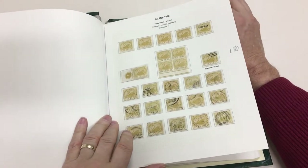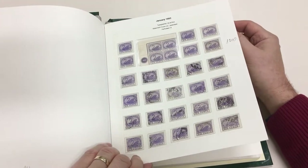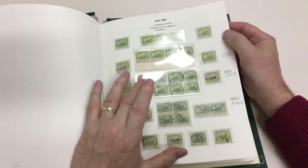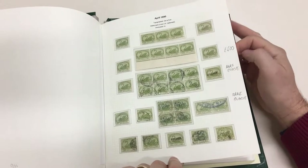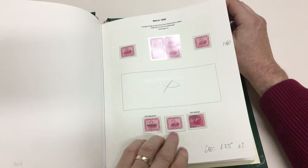Plate number, bit of postmark interest, nice range of shades. Very scarce block of eight and block of four with double perfs — eight by four with double, double eight per fence specimen. Special new colors, two specimens.